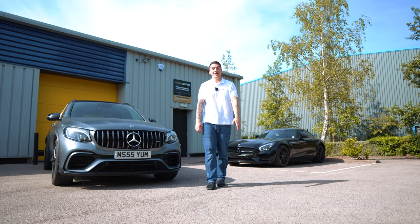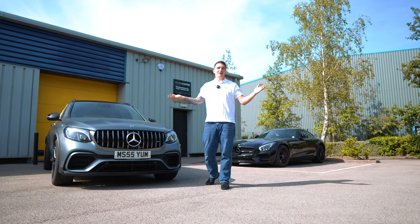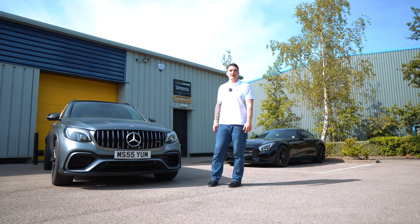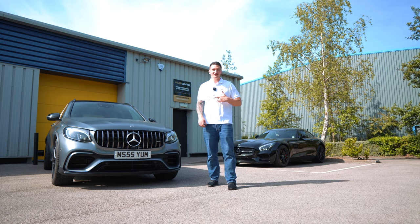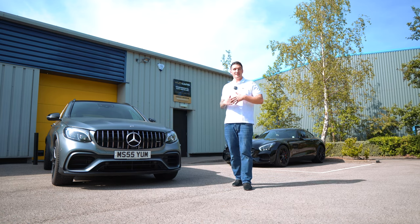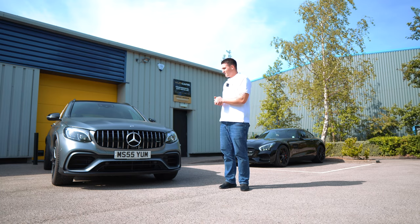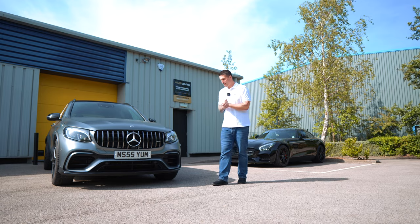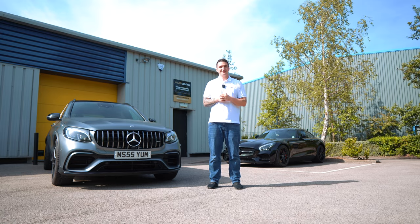Thank you so much for all the orders and the messages of support after we bought the car — hundreds of messages, and even more prior to pickup after the Instagram teasers. We couldn't ask for better clients and customers. For everyone with matte, satin, or wrapped cars, or anyone thinking of speccing this finish, rest assured I'm personally going to develop the best products possible for non-reflective finishes. Stay tuned — it's going to be a crazy ride. Thank you so much and I'll see you on the next one.